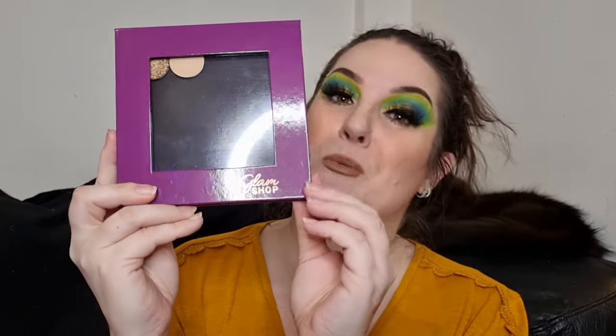I do already have a smaller Glam Shop magnetic palette and I love the design of them. Last year everything was green — this year we've got the purple, the same as the advent calendar packaging. I'm guessing there's going to be more eyeshadow shades to fill it as we go.